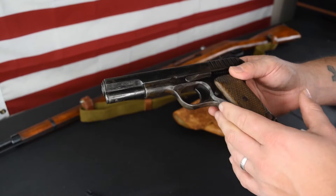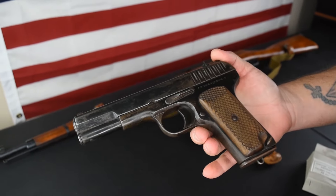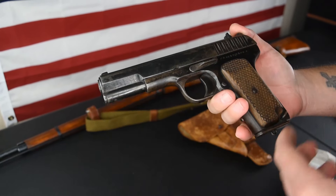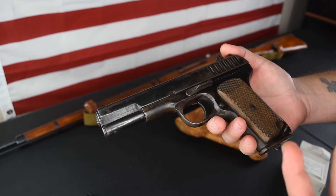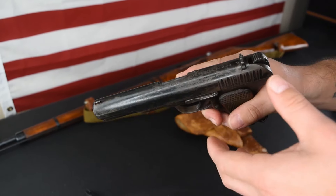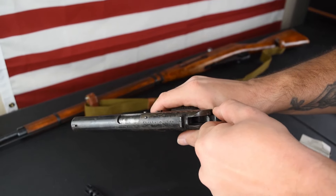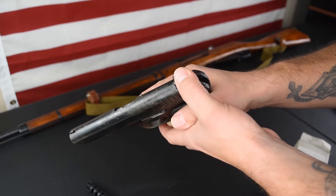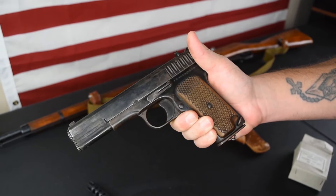Pretty simple in design. If Fedor Tokarev was looking at the 1903 and 1911, that's not necessarily a bad thing — those designs were awesome and they worked. One thing to note: it's single action only and you do have a half-cock feature there, which will disable the trigger and the slide so you can't do anything with it.